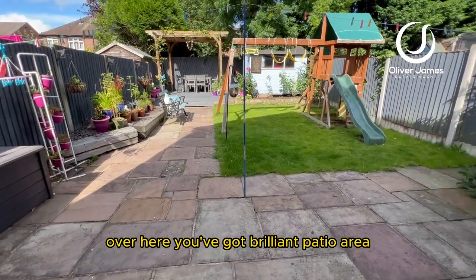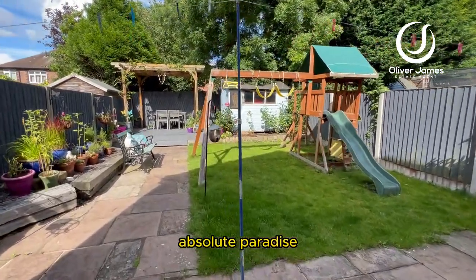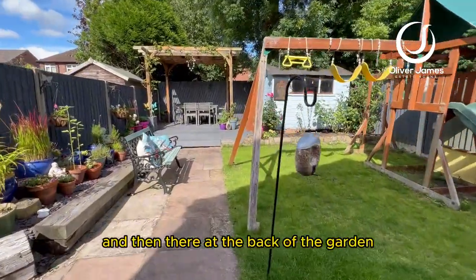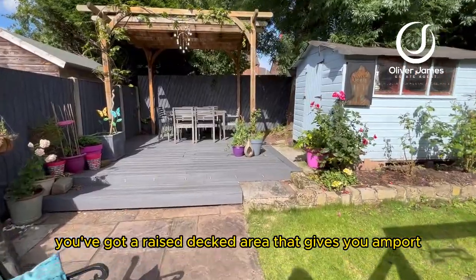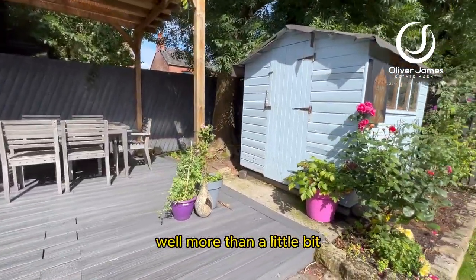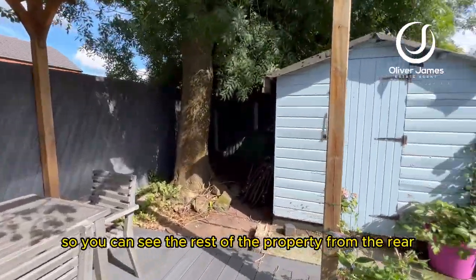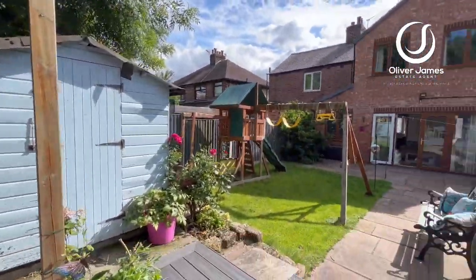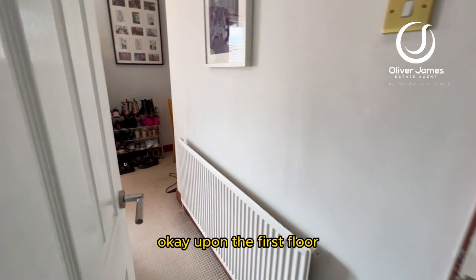You've got a brilliant patio area and a lawn garden there for the kids — absolute paradise. At the back of the garden there's a raised decked area that gives you ample outdoor dining and quite a bit of storage. I'll just turn around so you can see the rest of the property from the rear.